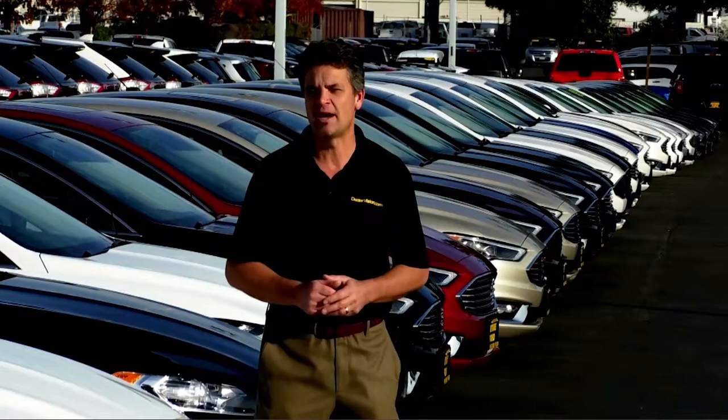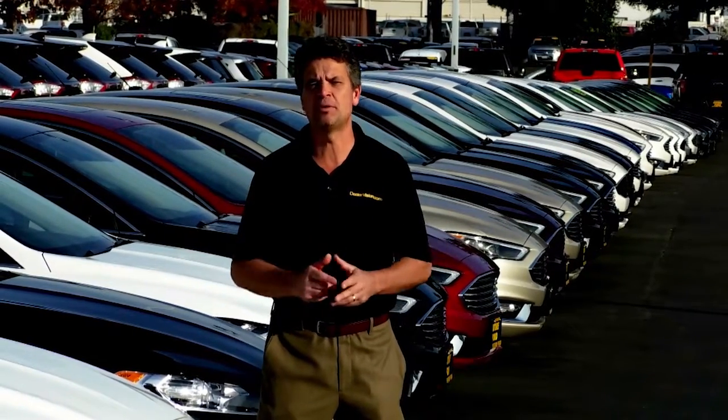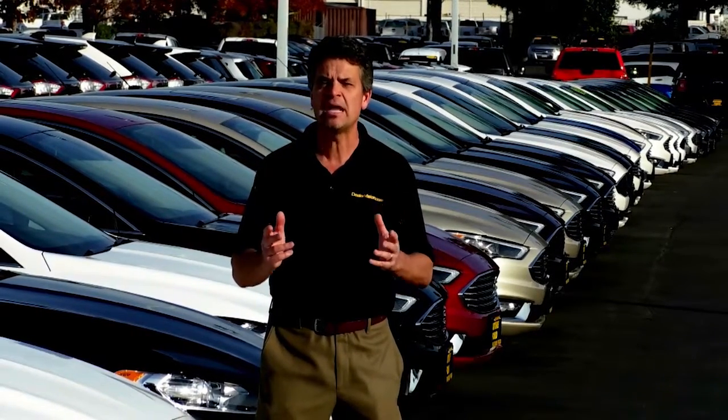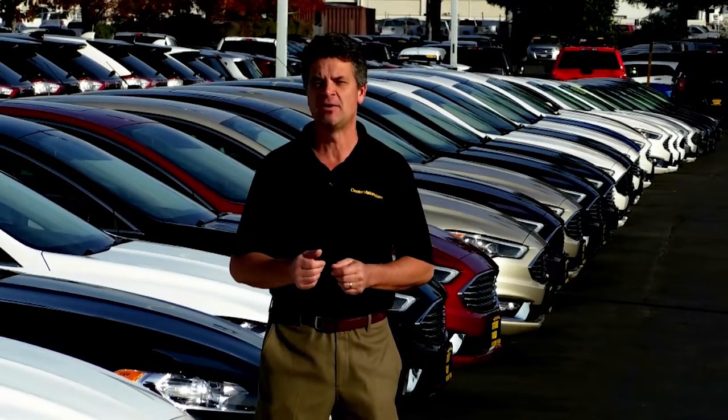Just like I'm reaching out to you right now, video gives you the opportunity to add an emotional component to your website where you can differentiate yourself from your competitors, tell your story, and let your customers know why your dealership is the best place to buy their next vehicle.